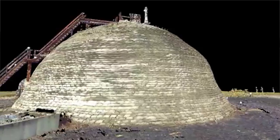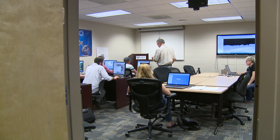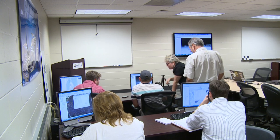We're also bringing this same data back to the classroom, and we're able to actually virtually bring students out with us on a project. We can use this as a way to really learn and explore Florida history and our nation's history.